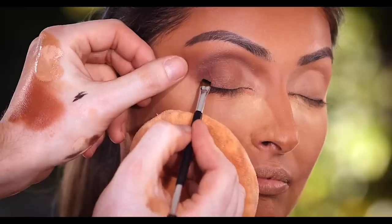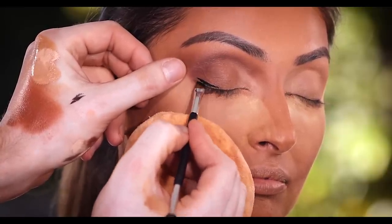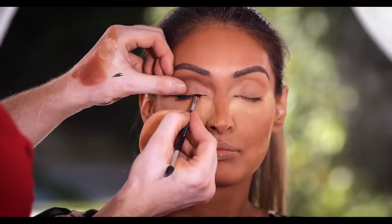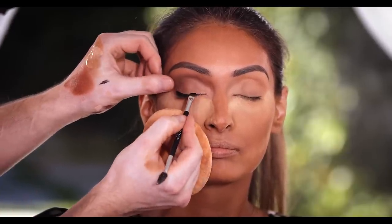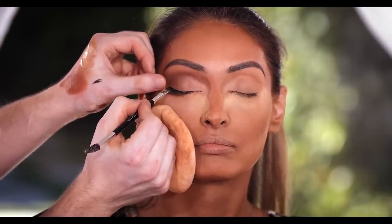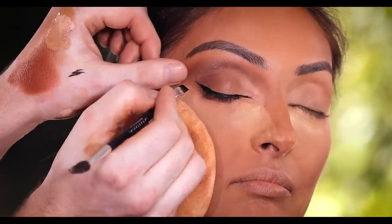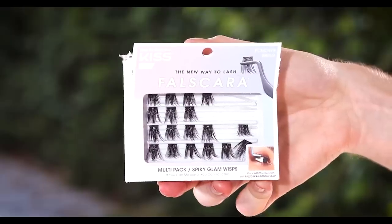Next up I'm using the Inglot Black Gel Eyeliner to create a subtle winged liner. I was debating between a liquid pen or a pencil, but I decided to go with the gel. I just feel like I have more control with a gel formula on a brush. Do you guys prefer a liquid, a pen, or a pencil?